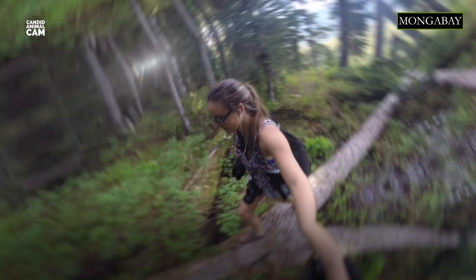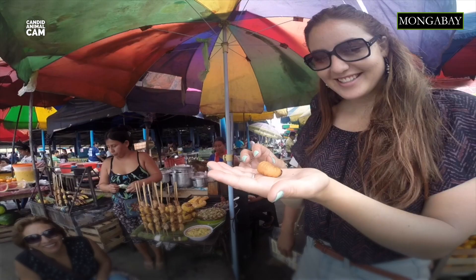I'm your host, Romy Cassagnino, and I'm a conservation scientist, writer, and photographer. Every week we'll be introducing you to new animals caught on camera traps around the world.